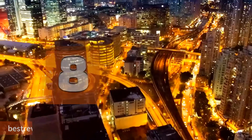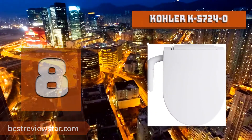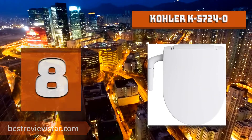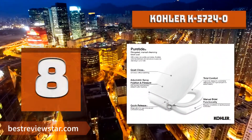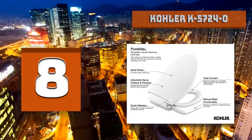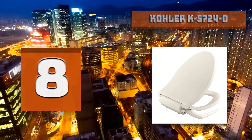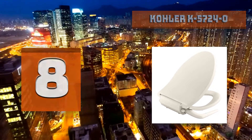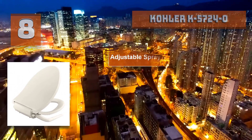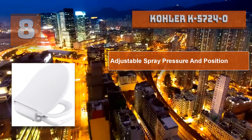Number 8: Kohler K5724-0 Pure Tide. The Pure Tide cleansing toilet seat makes it easy to add the freshness and assurance of personal cleansing to your existing toilet. With a sleek, low-profile seat design, Pure Tide provides superior cleansing via a spray wand that's fully adjustable for position and water pressure. This manual cleansing seat requires no electricity or batteries and installs in minutes, connecting to the toilet's water supply line. A cleansing seat will elevate your daily routine.